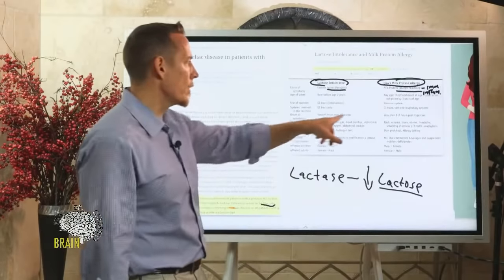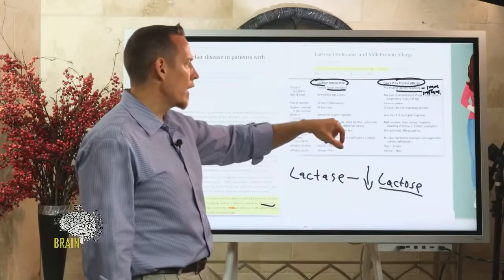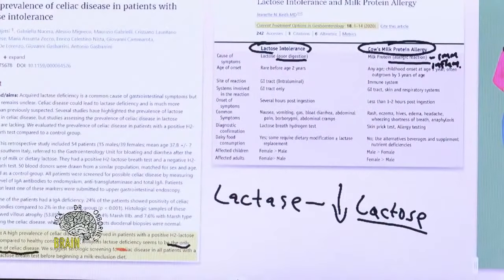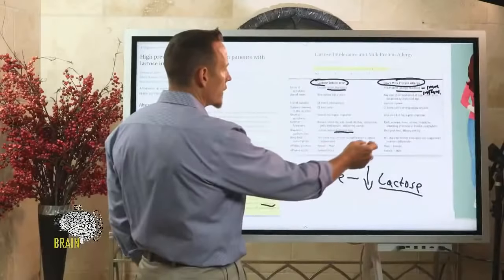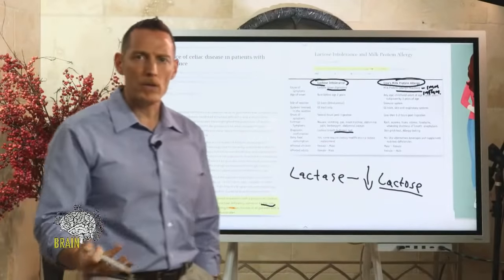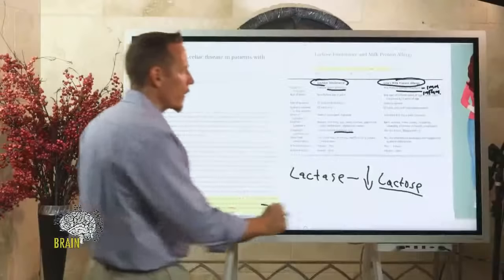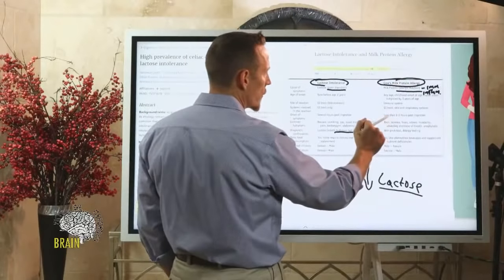Common symptoms of lactose intolerance include nausea, vomiting, gas, bloating, diarrhea, abdominal pain, borborygmi — gurgling or rumbling in the GI tract — and abdominal cramps. Diagnostically, these people have a positive hydrogen breath test. Some require complete dietary modification — eliminating all dairy — while others can do well by adding a digestive enzyme that helps break down lactose.